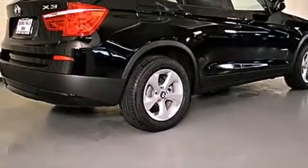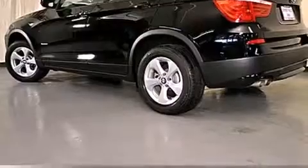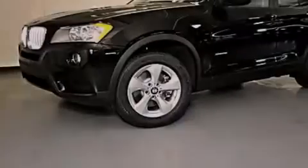Features include the premium package, a power moonroof, heated front seats, a CD player, a leather-wrapped steering wheel, a security system, a passenger side vanity mirror, a traction control system, air conditioning with automatic climate control, and roof rails.